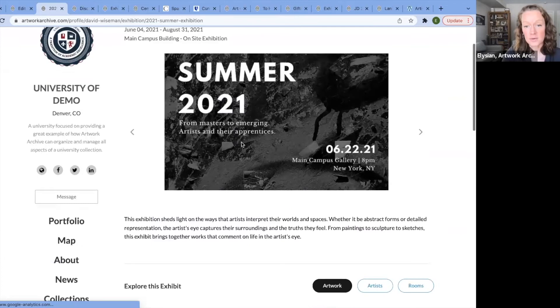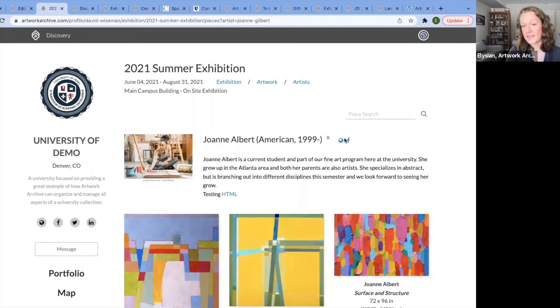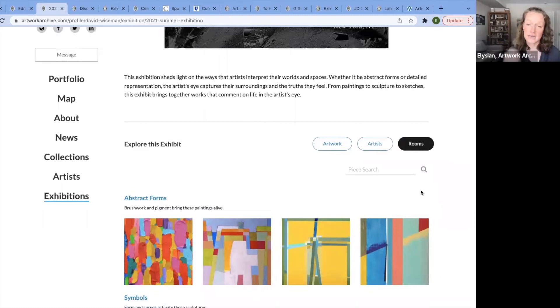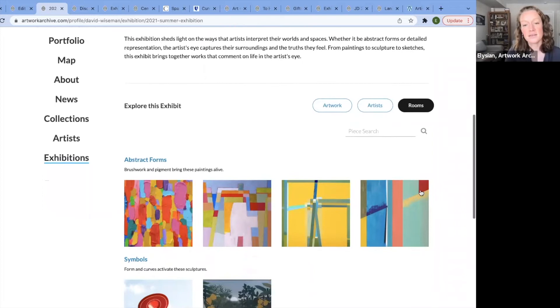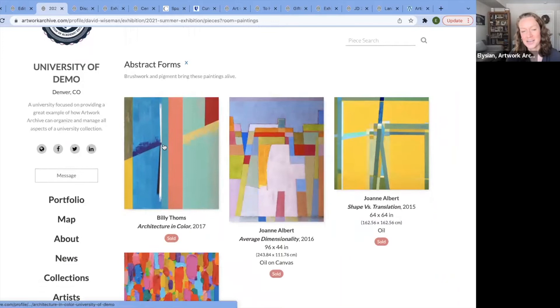When you view the exhibition, you can also view it by the artists participating. If I click into Joanne, I get a nice image of her, her bio, and can click to her website and social media links. You can also create rooms, which are like categories — or think of a multi-room gallery installation, the rooms you walk through to experience the exhibit. Here you can see the grouping within abstract forms.